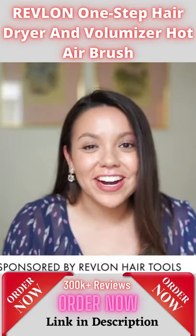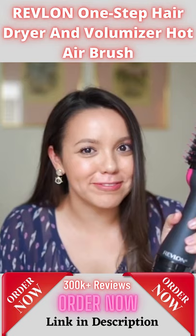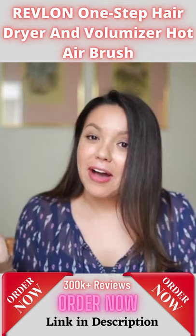If there was ever an at-home styling tool that you need in your life, it is this Revlon one-step hairdryer and volumizer. Go ahead and check it out and see how I do my hair at home.